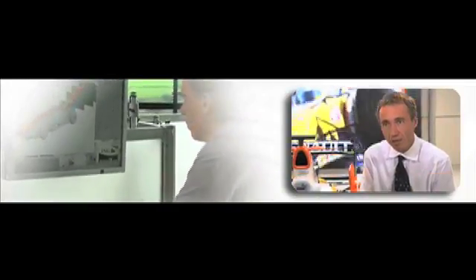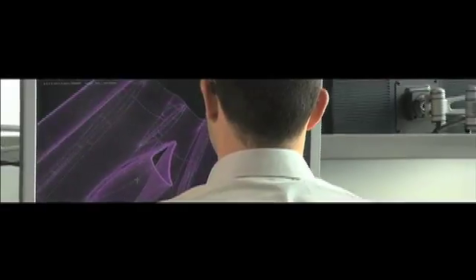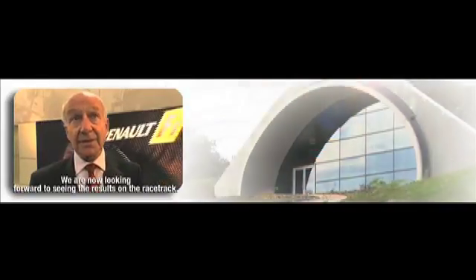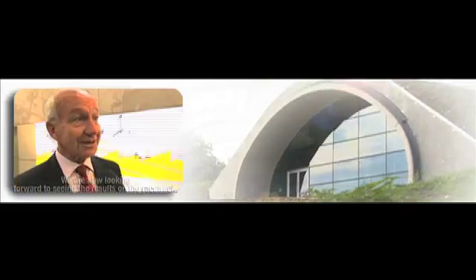These techniques represent the future, and it's an attractive proposition for potential commercial partners and technical partners to come on board and work with us for the future. It's a tool in the service of the team that must contribute to the performance of the car, and we will wait for the results at the track.